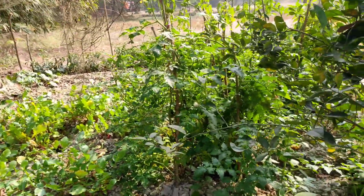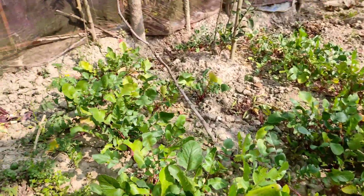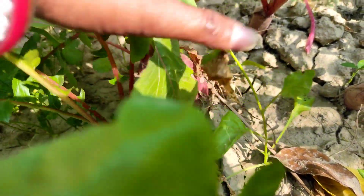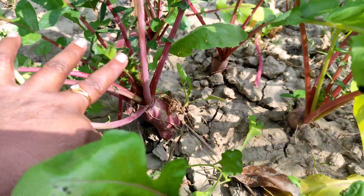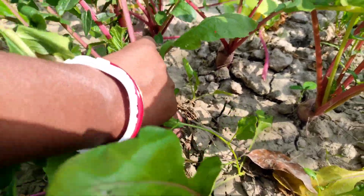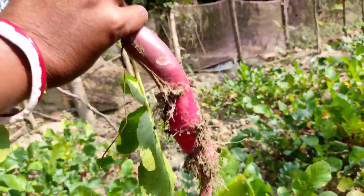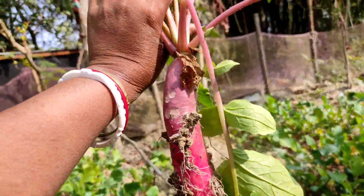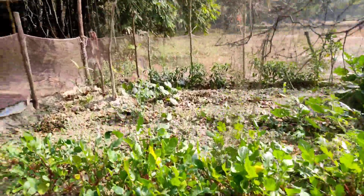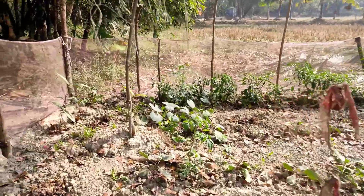You can see — first of all I will show you the radish. Just look at the radish, oh my god! I am picking one for you — oh my god, fresh green vegetables, radish! I hope you can hear the birds chirping.